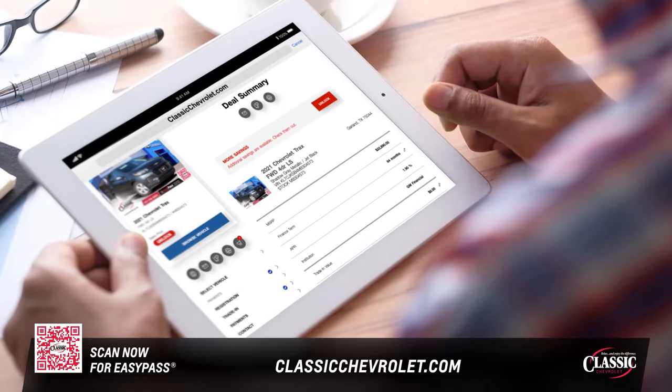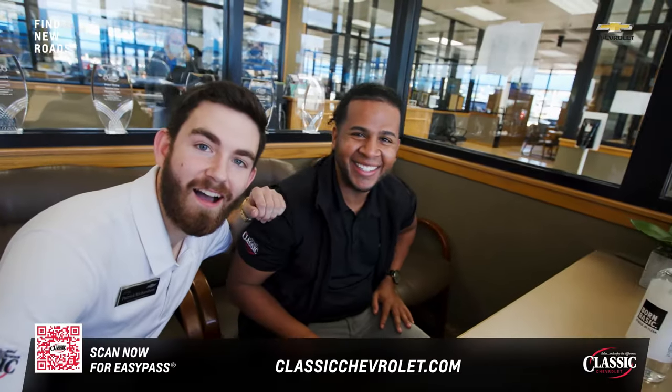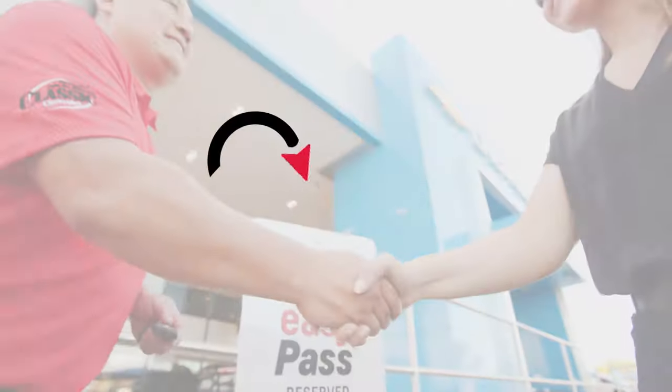Review. Confirm. Then sit back and relax — we'll take it from here. One of our sales professionals will review everything and get in touch pronto. That's easy. That's EZPass.